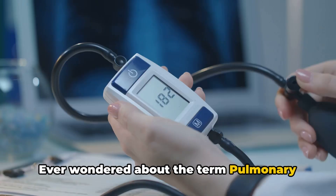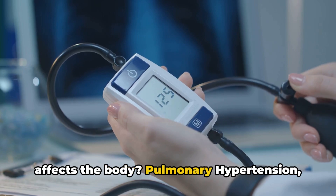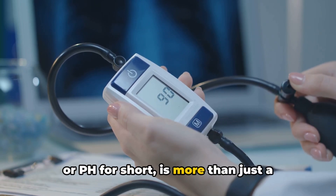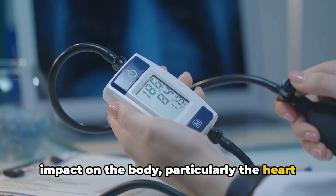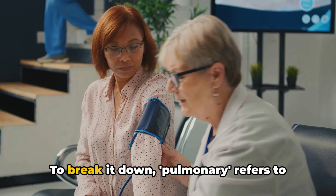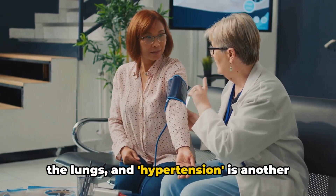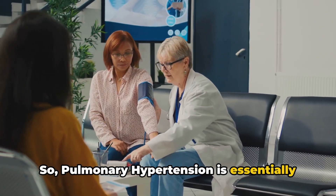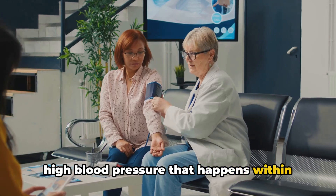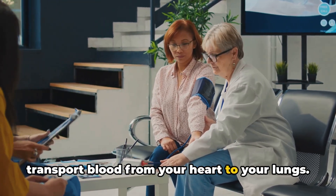Ever wondered about the term pulmonary hypertension, what it means and how it affects the body? Pulmonary hypertension, or PH for short, is more than just a mouthful of medical jargon. It's a condition that has a significant impact on the body, particularly the heart and the lungs. Pulmonary refers to the lungs, and hypertension is another term for high blood pressure. So pulmonary hypertension is essentially high blood pressure that happens within the pulmonary arteries, the vessels that transport blood from your heart to your lungs.